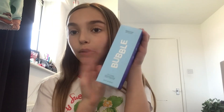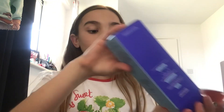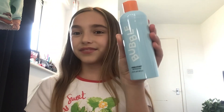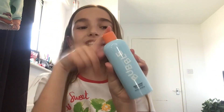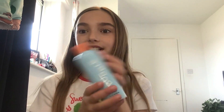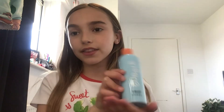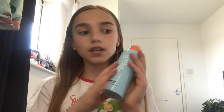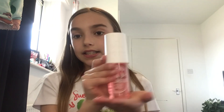The last product is from Bubble — I got the Bubble gel cleanser. I'm so excited to use this on my face, I really needed a new cleanser. It has a really cute little pump on it. I'm going to use this tonight and I will be reviewing it once I try it.